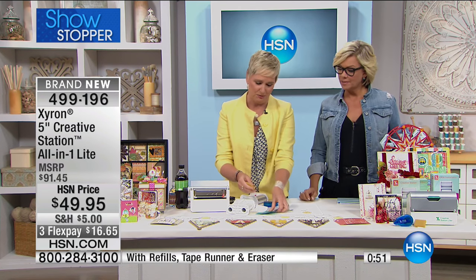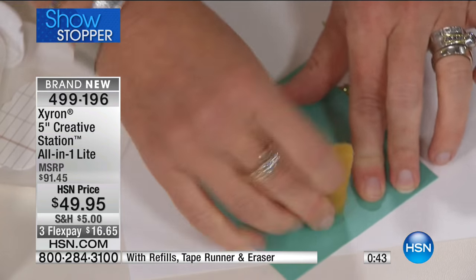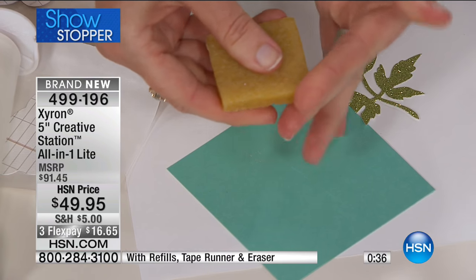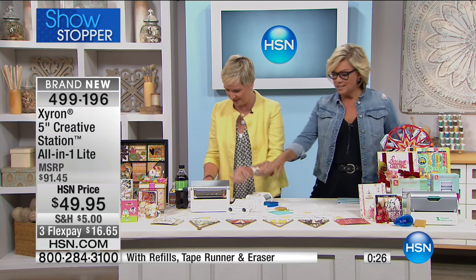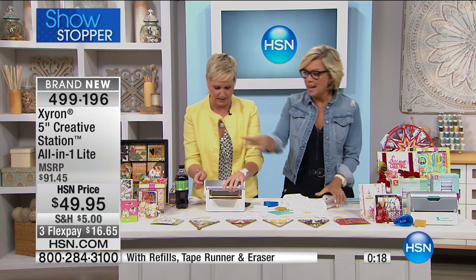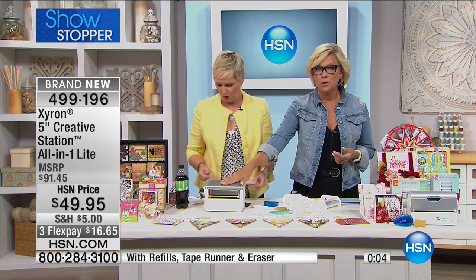This little adhesive eraser - I've had one for five years because that's how long it lasts. It erases any adhesive you don't want. If this end gets all gunked up, cut it off with scissors and you can use the entire thing down to a nub. All of this for four cents less than just the machine alone. Refills are available on HSN.com. The end projects and results are so fantastic. The holidays are coming and you need this to make your life easier and more creative. Item 499-196, the Showstopper - little more than a thousand left. Customer pick. Such a great tool.